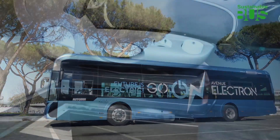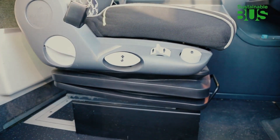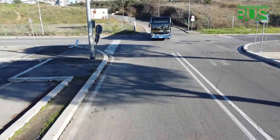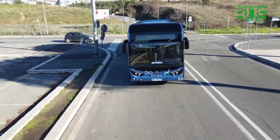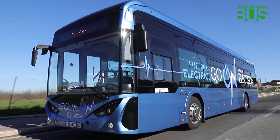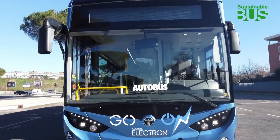Finally, it should be mentioned that it's possible for the driver to operate the bus using one pedal almost exclusively, minimizing the use of the brake. In other words, the vehicle can be driven using the accelerator pedal, taking advantage of the braking power developed as soon as the accelerator is released. In this way, kinetic energy is stored in the batteries, allowing an increase in range of up to 15%.